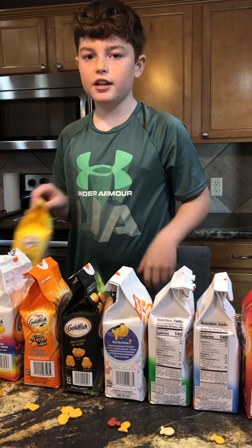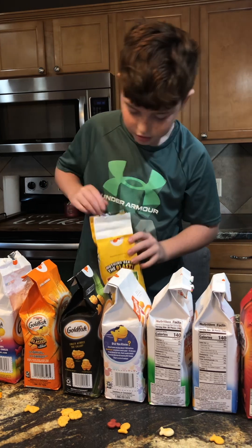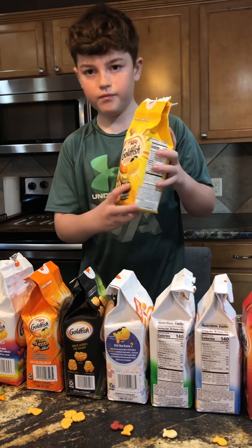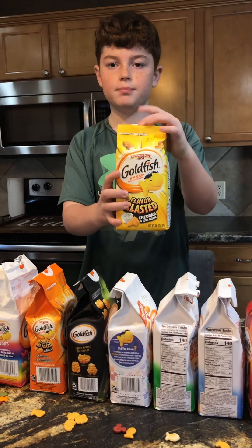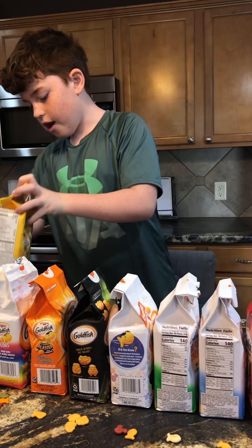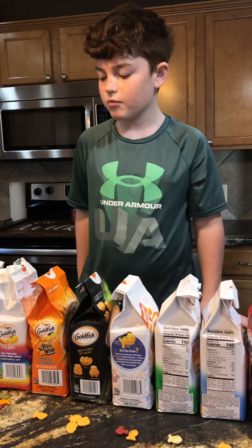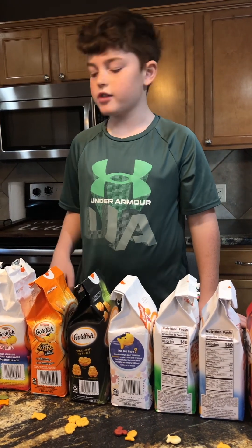If you eat them all at once, the dye tastes really good. Now here's Sour Cream and Cheddar — let's try it. Unusual taste.